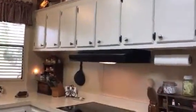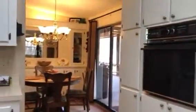Very functional kitchen with a bay window — again, lots of light, lots of storage. The owners have replaced the hardware, and there's a nice cooktop.